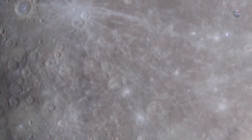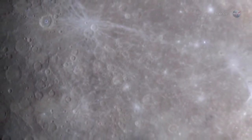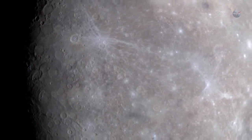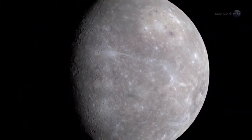MESSENGER found something else. Much of Mercury's ice is coated with a mysterious dark substance. Researchers don't know exactly what it is, but they suspect it is a mix of complex organic compounds delivered to Mercury by the impacts of asteroids and comets.